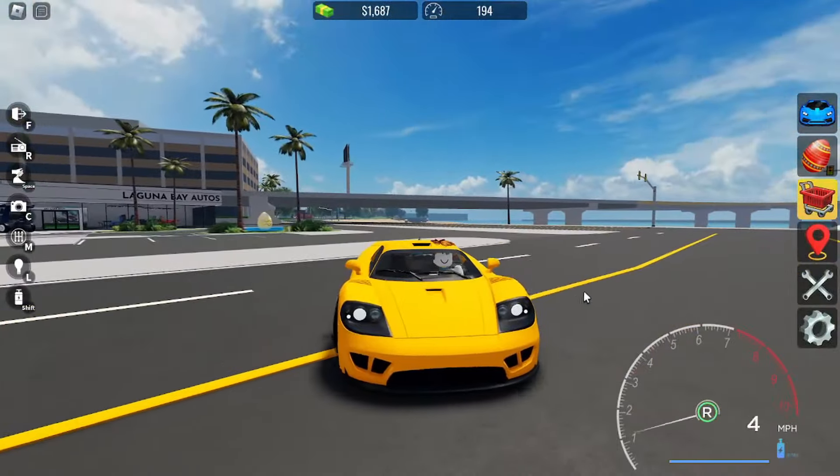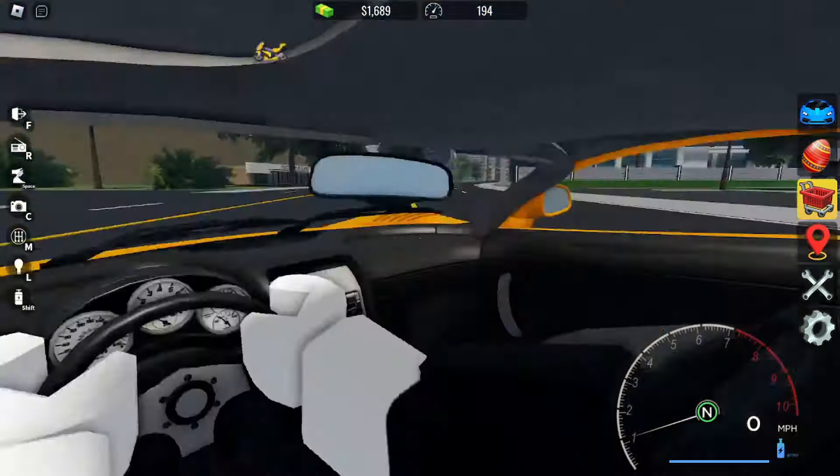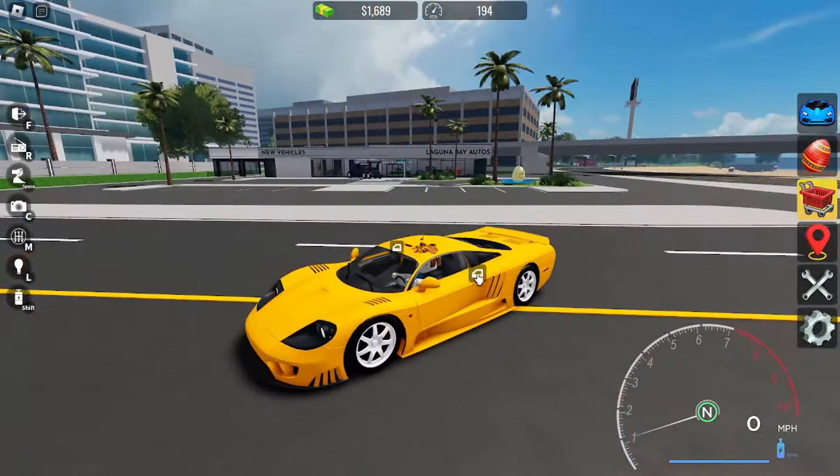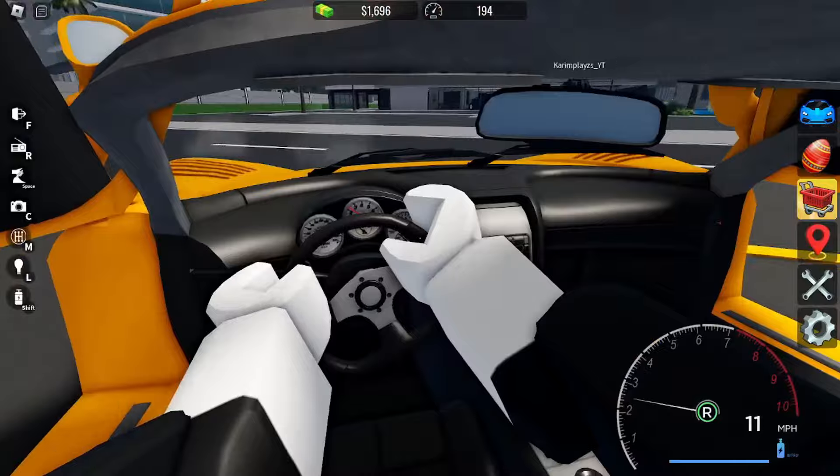Alright guys, I just finished my Selene spec. It's pretty basic. I went with this yellow with white rims and the interior is the same. This thing looks crazy, man. What do you guys think about this? Comment below.